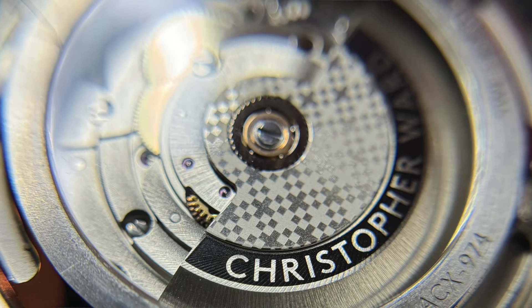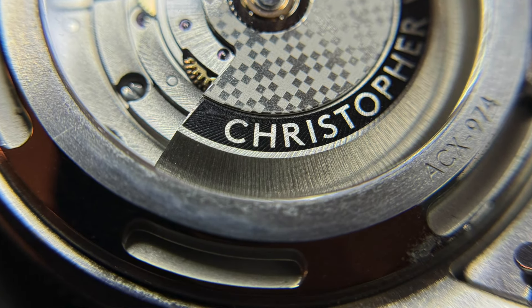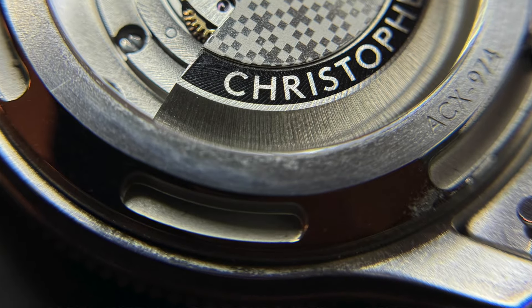Any complaints? I'm not the biggest fan these days of display case backs — they're not the most necessary, especially if your movement isn't super high-quality artistic horology craftsmanship. This is a Selita movement, pretty well known, very reliable, going to work well — but a display case back isn't necessary. It just gets smudged and dirty. Save the cost there.